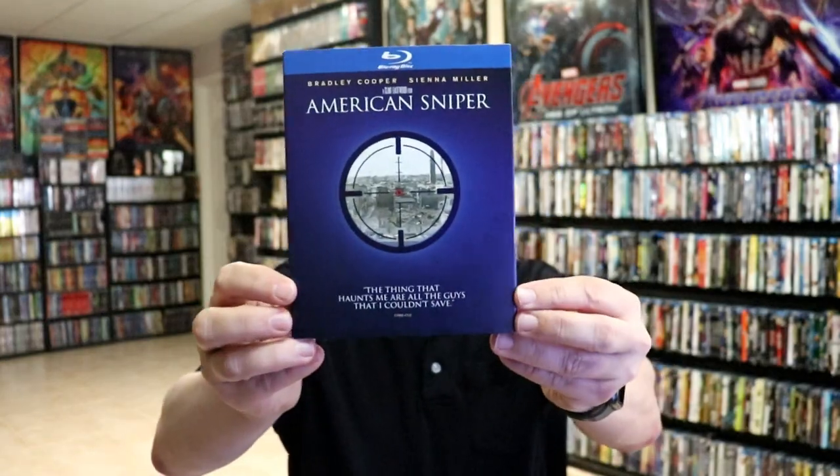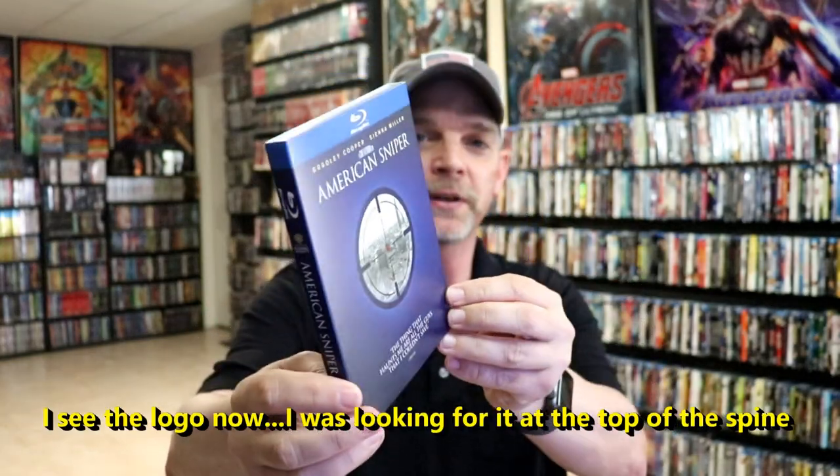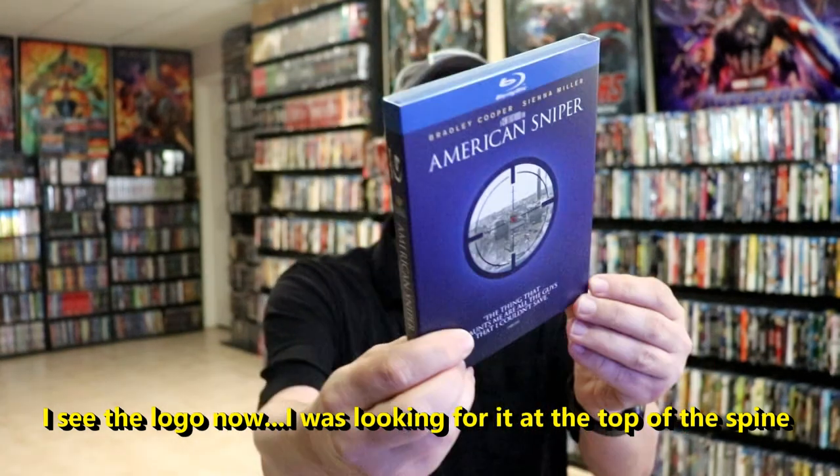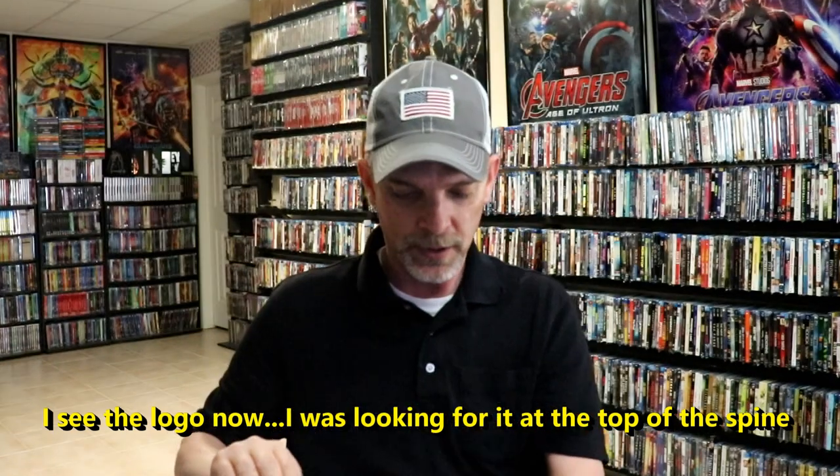And then they also released American Sniper. It's very similar to the other ones. The only thing I noticed that was different about this is that it did not have the Iconic Moments logo on this particular one, so that's the reason why I'm kind of showing it separate.